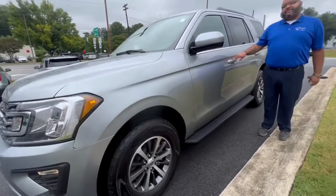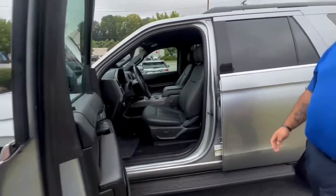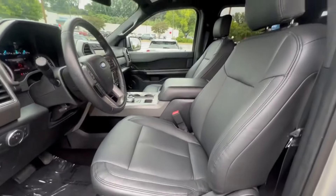This vehicle has got everything Expedition customers are looking for, from leather interior to the ever-popular bench seat in the center.